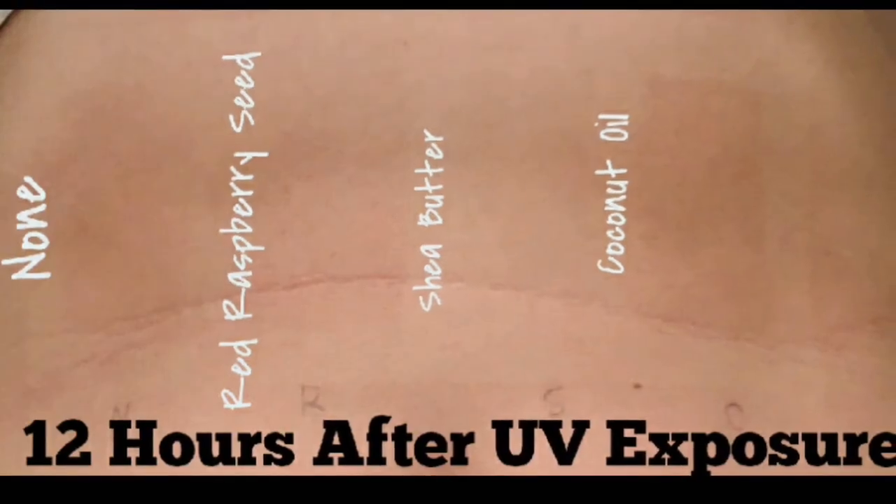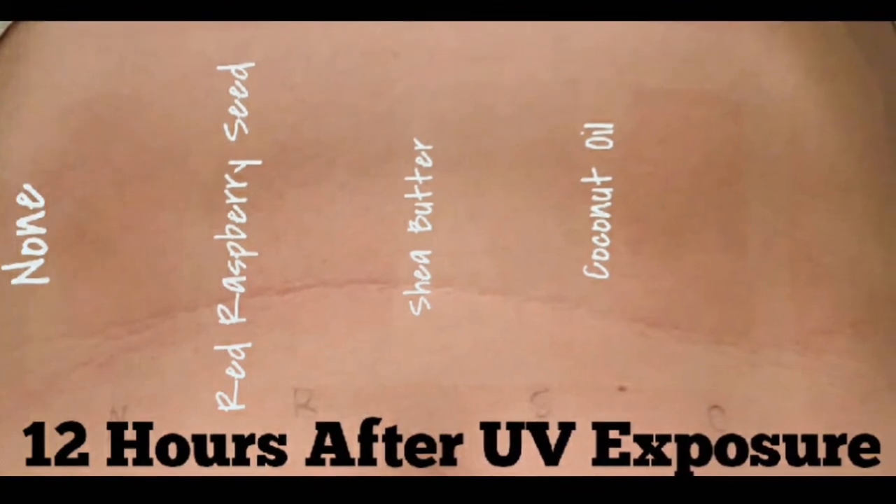This next slide is 12 hours after. As you can see, there's not a whole lot of change from 6 hours after. Shea butter is still in first place holding strong, red raspberry seed is a close second, and the coconut oil and the control patch are basically the same. I will say at this point, the control patch I really didn't feel burned, but the coconut oil patch I kind of felt that burn feeling like you'd had sun exposure, so that was concerning.